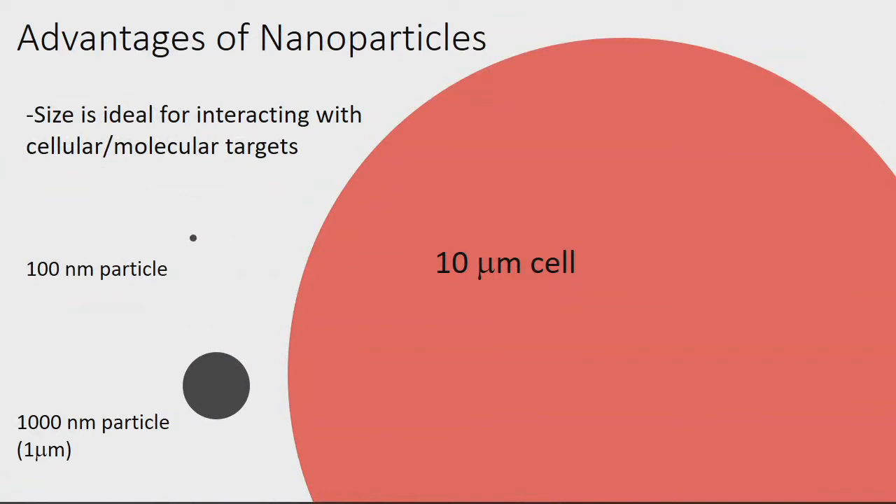To scale, this shows what a 100 nanometer particle looks like next to a 10 micron cell. I do mostly cancer imaging, so imagine this as a cancer cell. If I have this cancer cell and my 100 nanometer particle, you can envision that the nanoparticle is perfect in size for molecularly interacting with all the receptors on that cell. It's the perfect size for interacting at the molecular level.